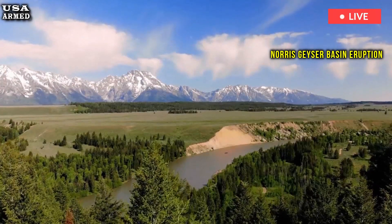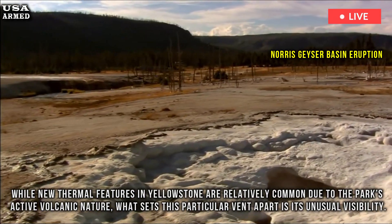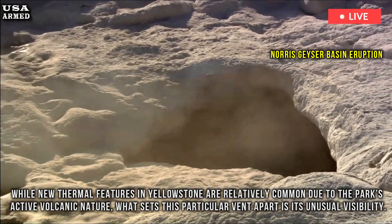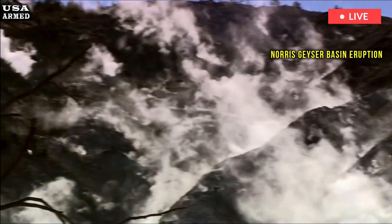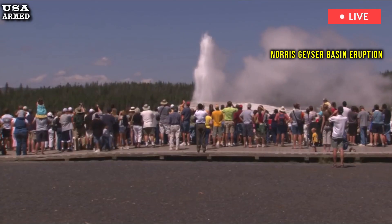While new thermal features in Yellowstone are relatively common due to the park's active volcanic nature, what sets this particular vent apart is its unusual visibility. Travelers don't have to take a long hike or traverse rugged terrain to witness nature's geothermal spectacle — it can be admired from the comfort of a roadside parking lot.